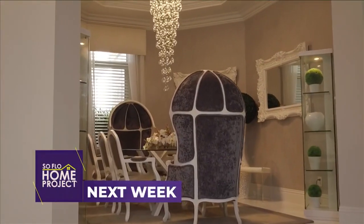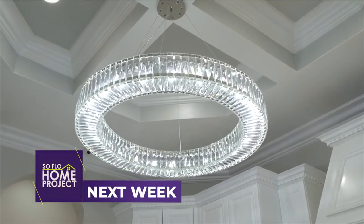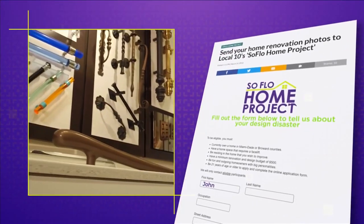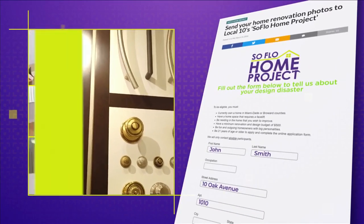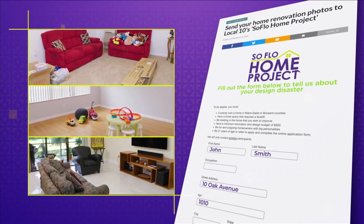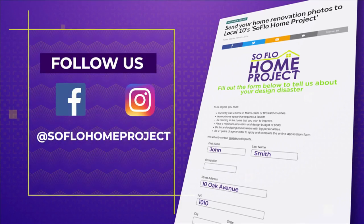We hope to see you again next week for another episode of SoFlo Home Project right here on Local 10. And remember, there's no place like home. Next week on SoFlo Home Project, we tour a beautifully renovated property redesigned by a homeowner who got inspired after tackling a home repair. If you missed any part of this episode or are looking for more design inspiration, check out all episodes online at SoFloHomeProject.com. You can also submit your own design disasters — we could be knocking on your door to help. Don't forget to follow us on social media on Facebook and Instagram.